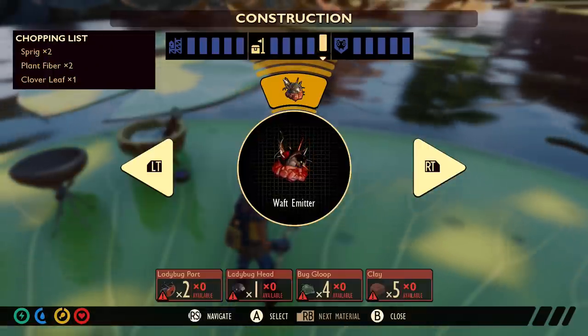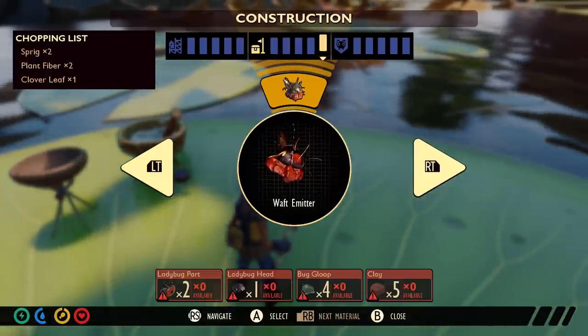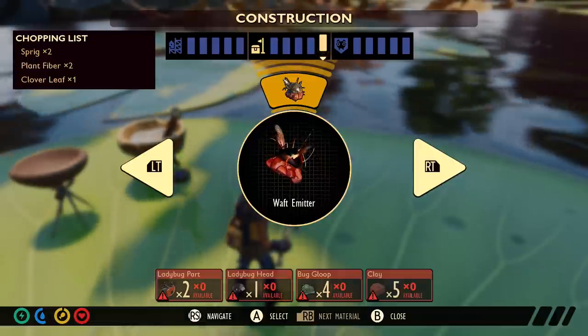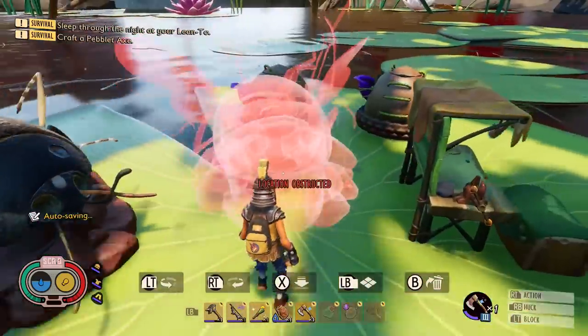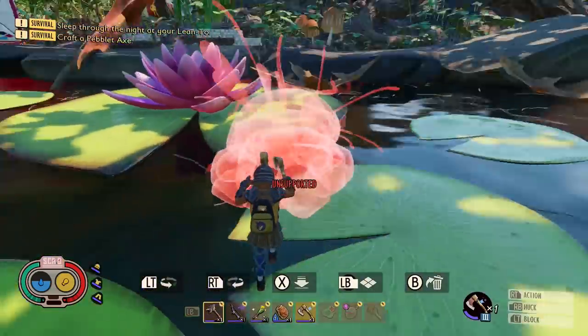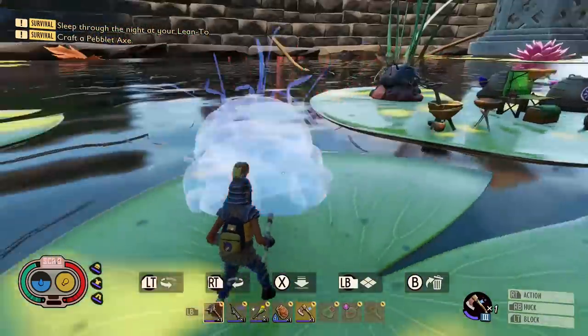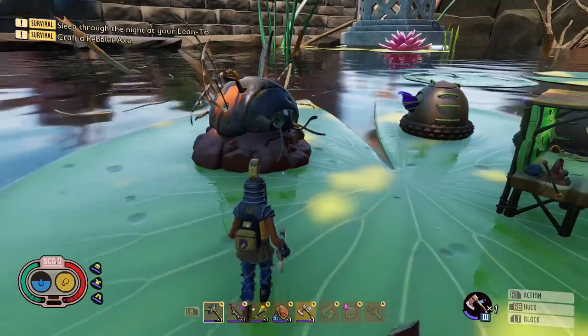They have made the waft provoker a lot more expensive to craft now. You'll need two ladybug parts, a ladybug head, four bug goops, and five clay. I think it was a lot easier than that beforehand. That's not the end of the world, but it definitely reflects more about what it actually looks like now. It's actually a ladybird, not just ladybug parts.